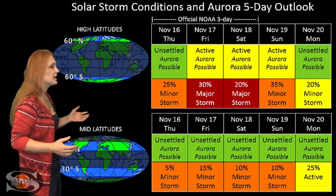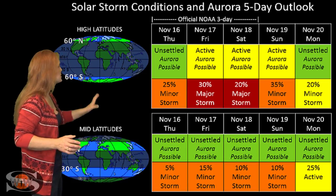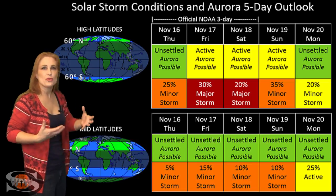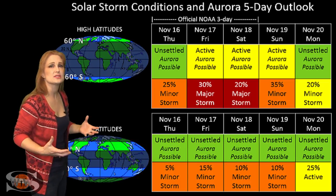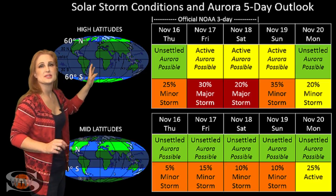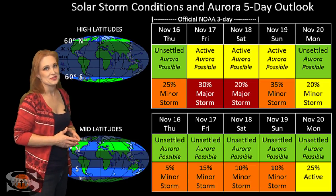At mid-latitudes, we're only looking at about a 5% to 15% chance of a minor storm, but this should go up and down through the rest of the week as we have other pockets of fast wind hitting us from these other coronal holes. So we could easily bump up to storm conditions, and we'll have to watch it carefully to see what the Earth's magnetic shield is going to do.